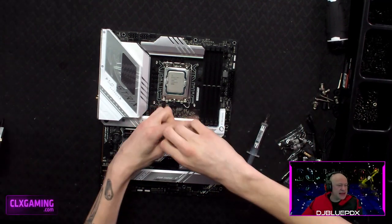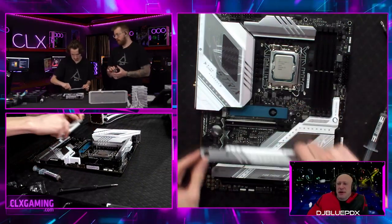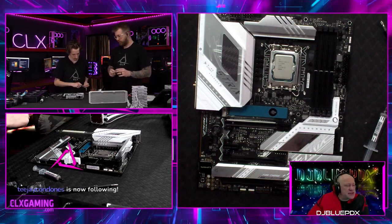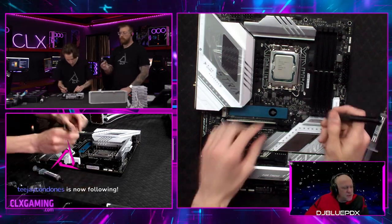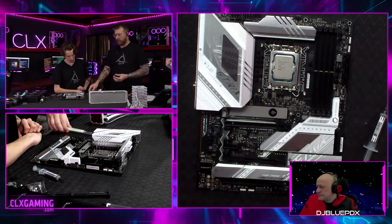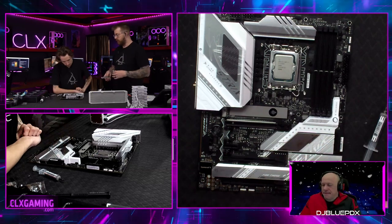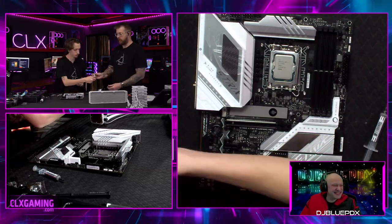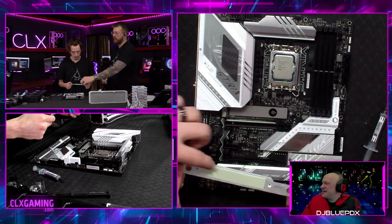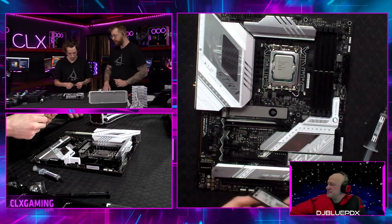Now we're taking off the top heat sink to install the first of our two drives: a 1TB Kingston Fury Renegade M.2 NVMe SSD, going underneath the heat sink. The heat sink is important because the M.2 generates heat when accessed, and the heat sink helps dissipate it so the drive runs cooler and lasts longer. There's also a thermal pad under the heat sink — same concept as thermal paste but in solid form — for heat transfer between the drive and the shield.